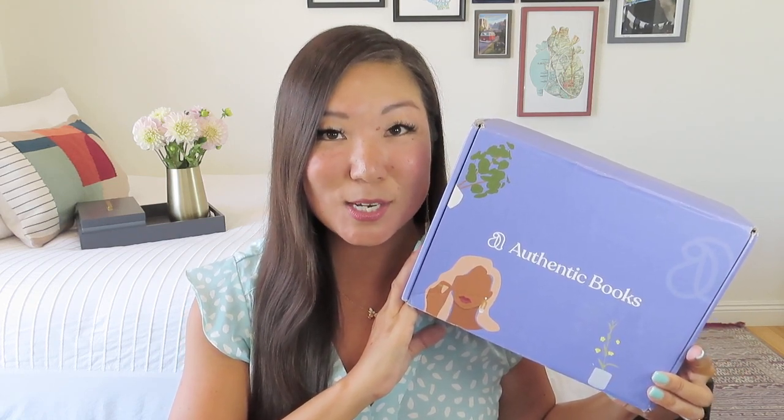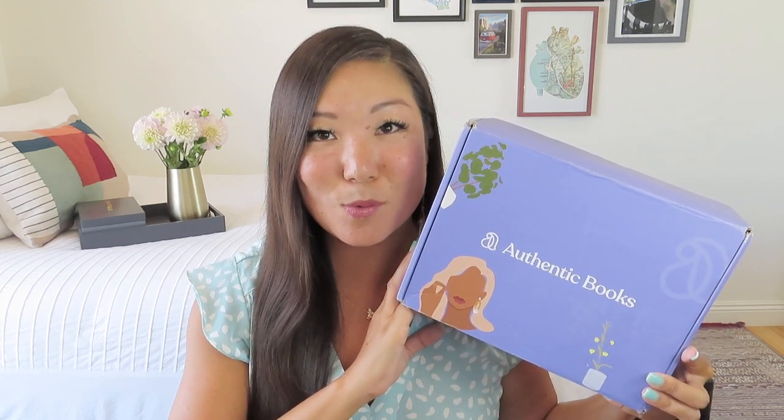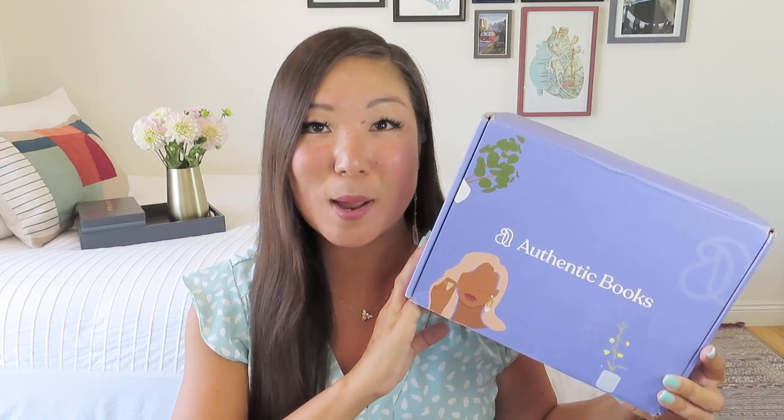With each tier you receive a few more amazing items that have been curated to go along with your chosen novel. There are always add-on options too, so if you can't quite decide between two books, you can get both and just choose the primary book your box is going to be built around. In the mini box you get your chosen book, a custom bookmark, a Spotify playlist, a self-care or touch item, because the items are built around experiencing the novel through all five senses, as well as an Authentic Books original candle.